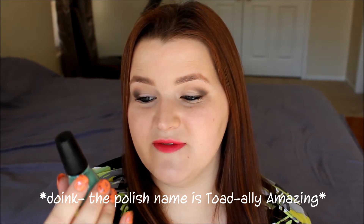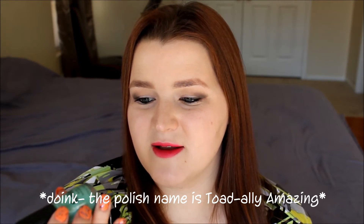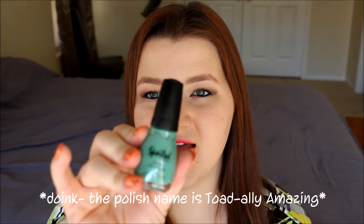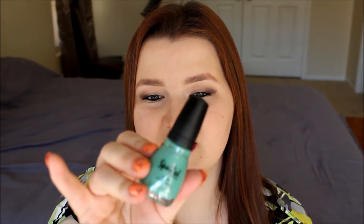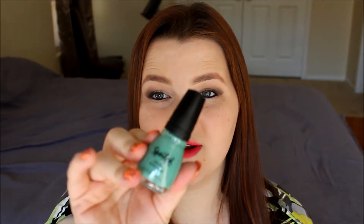My green polish for today is from the brand Spoiled by Wet n Wild. You can find these at CVS. I've had this polish for a few years now and I love it. It is this gorgeous seafoam green color with silver shimmer running throughout, which I just think is a fabulous combination. And you can pick them up for under $2 at CVS.